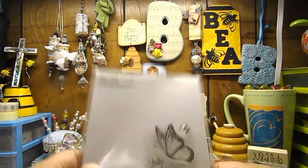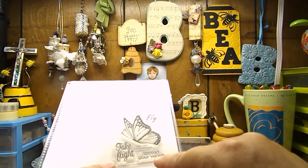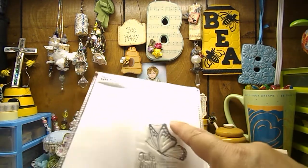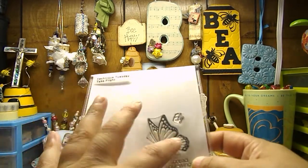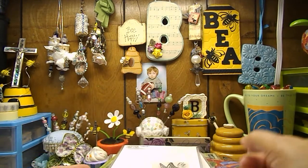And then I got this Technic Tuesday 'Take Flight' stamp. It says 'Take Flight, Spread Your Wings, and Fly,' and it's got a beautiful butterfly. I thought that would be really pretty to color, so I snagged that for $3.